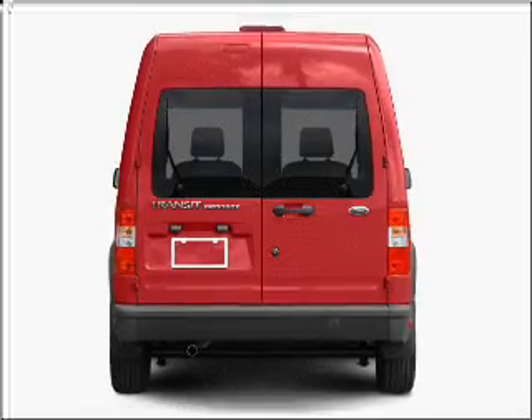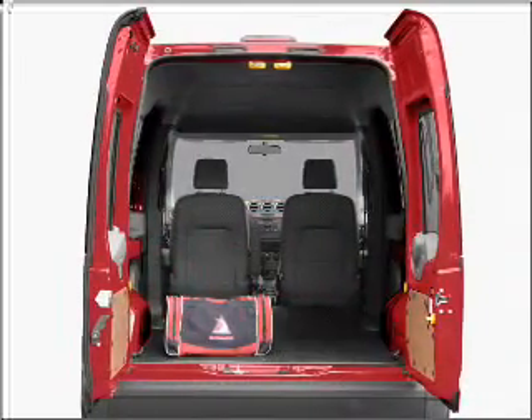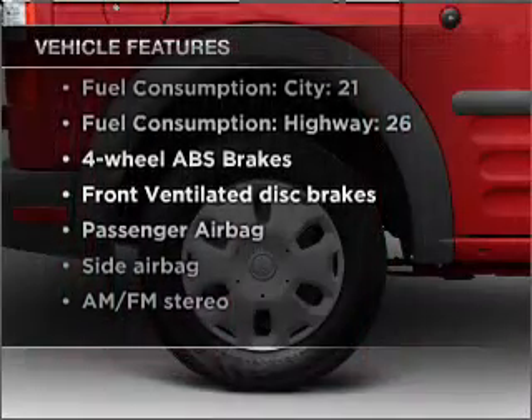Stand out from the crowd with premium wheels. Brake safely with the anti-lock braking system. Plus enjoy these notable features that are included in this vehicle: air conditioning,